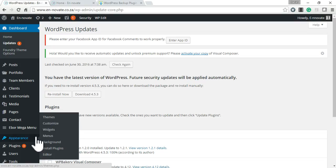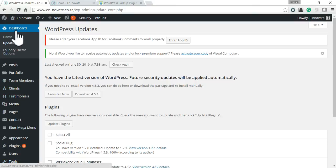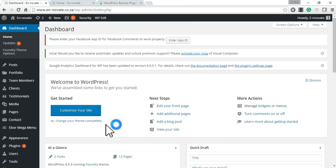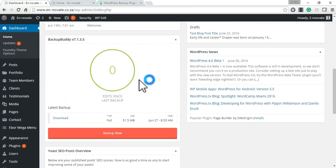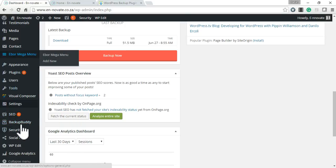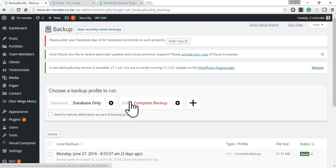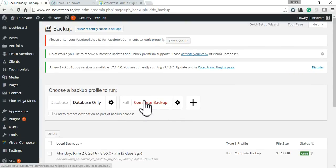I'm going to quickly take you through how to do a backup. You can either go to your dashboard and navigate to this section here and click 'Backup Now', or you can scroll down your navigation section and click on BackupBuddy and then click 'Backup' to create a complete backup.